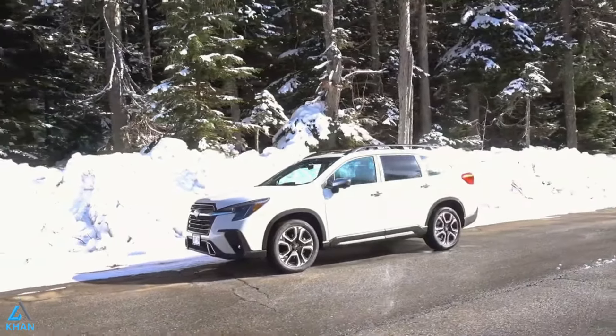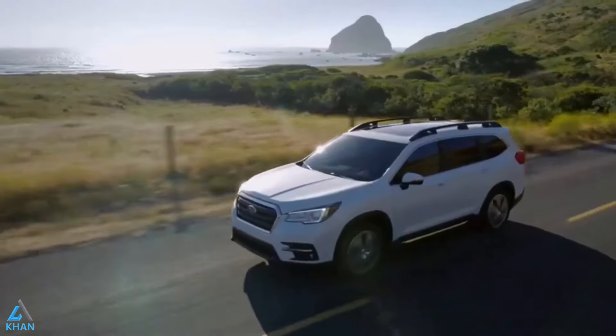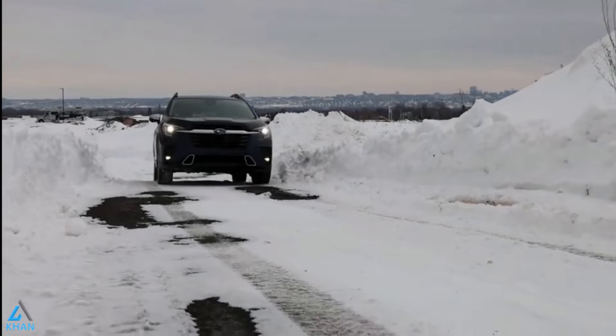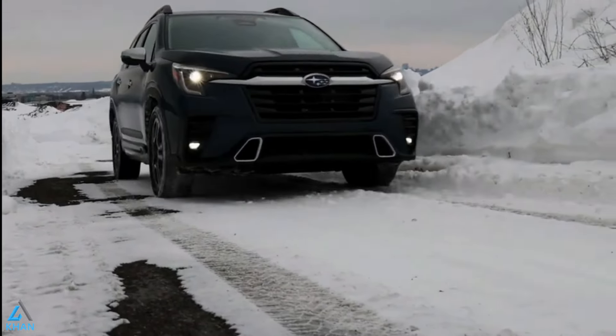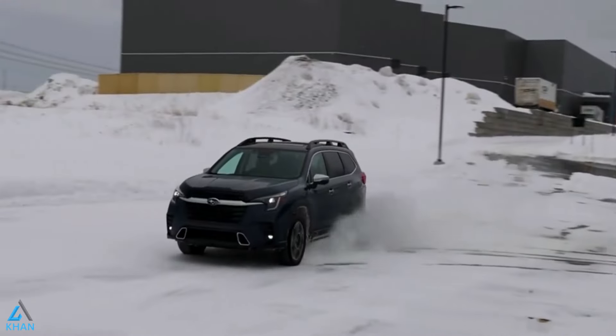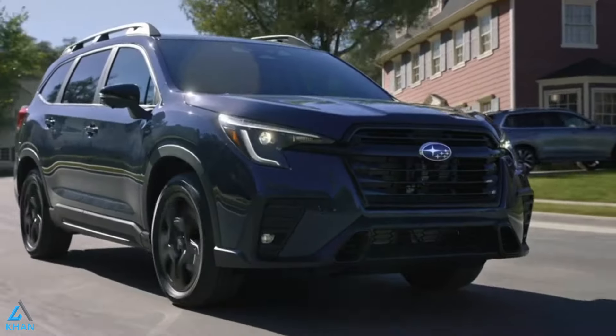The standard symmetrical all-wheel drive system in the 2024 Ascent is designed to optimize traction in rain, snow, on bad roads, or even when there's no road at all. It constantly evaluates acceleration, braking, and cornering in real-time to continuously deliver power to all four wheels.